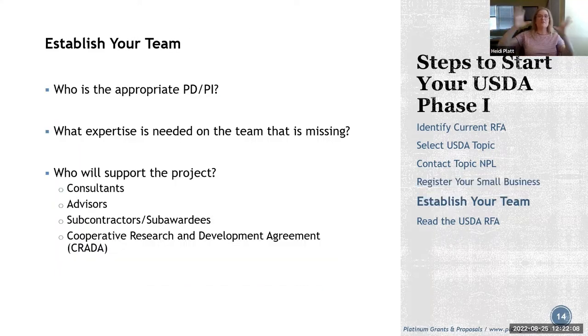Next, establish your team. Determine who your PD/PI will be — someone with technical and business expertise who can manage the project and is primarily employed by your small business. Make sure that person has the know-how to lead the effort. This needs to happen before you start writing — don't wait.